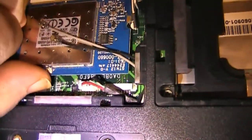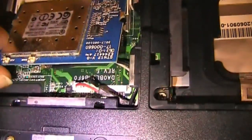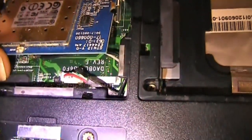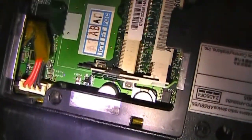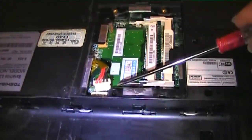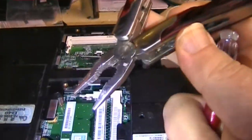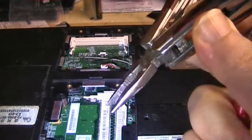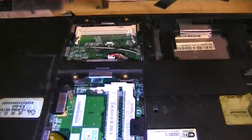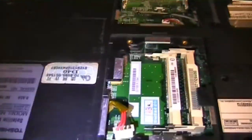Now with the wireless card removed, disconnect the cable underneath and the power cable near the RAM area. For the connectors, use a little pair of pliers — gently, back and forth, left and right, just a little upward pressure each time. You don't want to break these things. Now there are a series of screws to remove — and I mean a lot of screws.